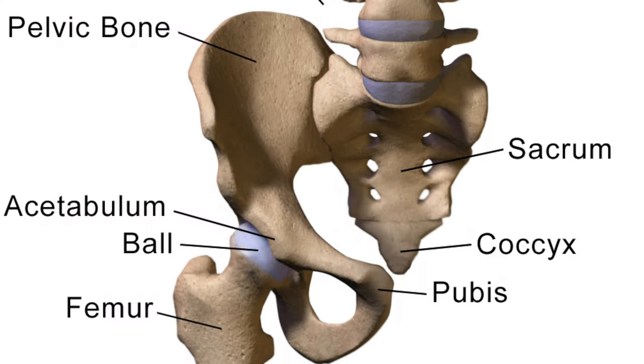Let's first start with a little bit of the anatomy of the hip joint, starting with the bones. The bones that make up the hip joint are the pelvic bone, the sacrum, and the femur. The important parts to understand are the acetabulum, which is on the pelvic bone, the head of the femur, and the greater trochanter, which is the little bony protuberance on the outside of your hip.